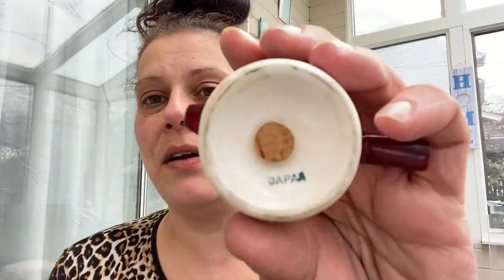I grabbed these for $2 for the pair. They are vintage Japan — one is missing its little cork. They're these little cooking pots with grapes and grape leaves. I just thought they were adorable. No chips, no cracks. So $2 for that set — add that to the bunch that needs to be listed.